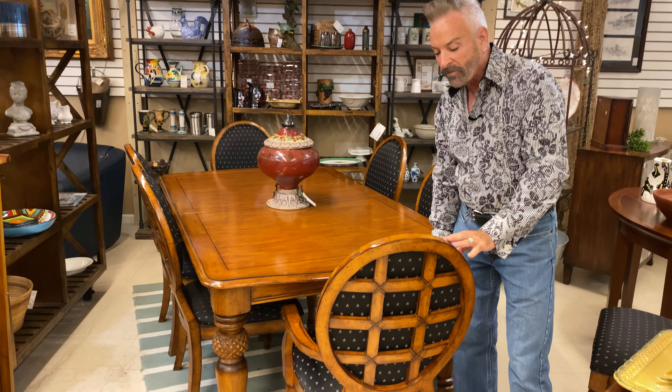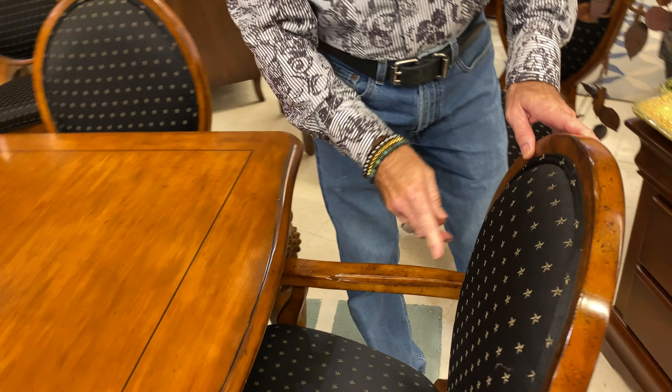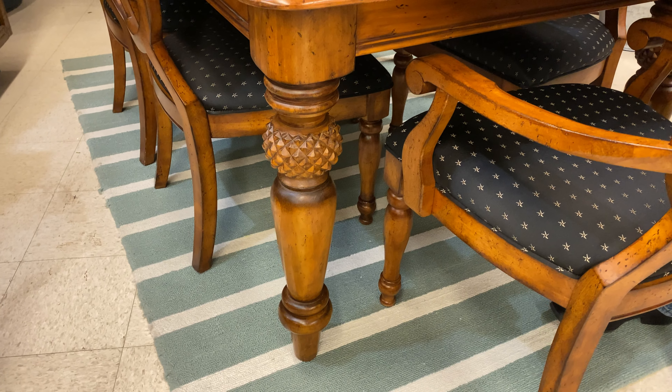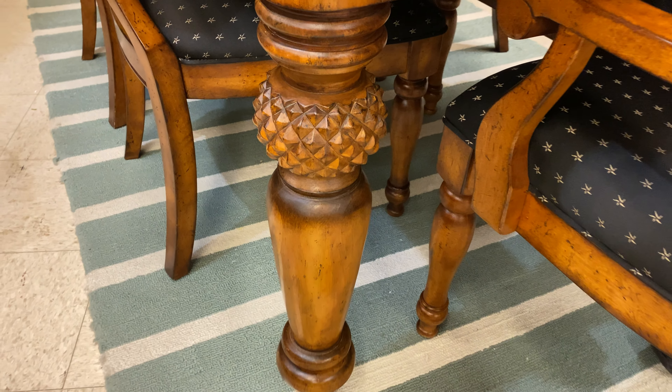They're covered in a black fabric that features little kind of neutral color stars on it, which is very, very pretty. And if you look at the top of the table, it has a little inlay of black pinstripe around the table, and that would tie in well with these chairs. I'm going to get David to pan the legs on the table to show you that they are carved in a pineapple design, so very, very southern hospitality type of table.